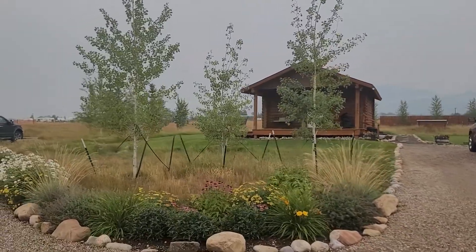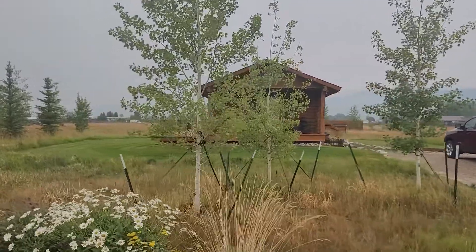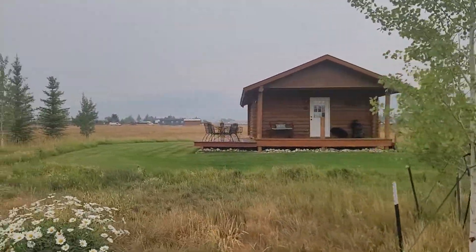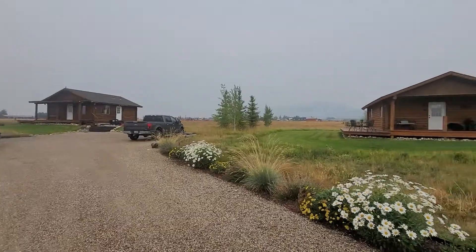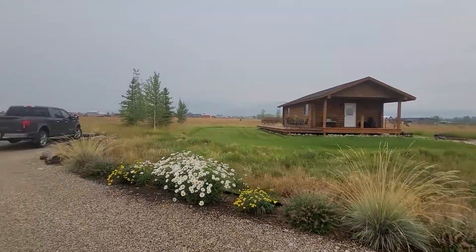There is an RV pad in the back that they really don't draw anyone's attention to, because it's not something they really asked permission to do. This one is rented short term — it's a little more open concept, more or less the same level of finishes. You'll find some rough floors and some things like that inside. This other one they've got as a long term rental. So again, short term vacation rental opportunity and long term.